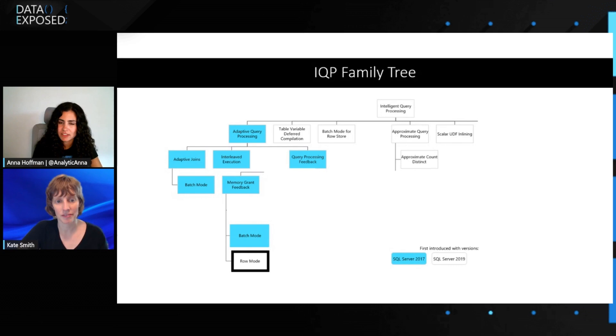Similarly on scalar UDF inlining — you have a user-defined function defined in T-SQL, and we can actually unpack that T-SQL and compile it the way we compile the rest of the query plan. So you unlock better compilation by doing that.